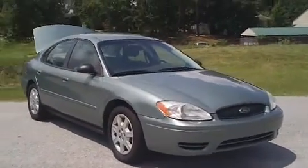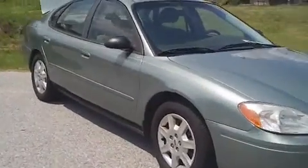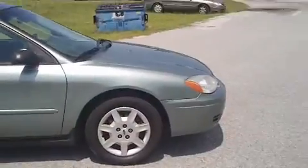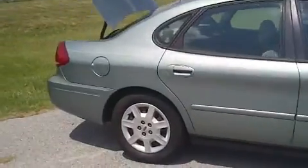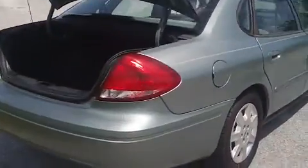This is a 2005 Ford Taurus here at Mathis Auto Sales on South Irby Street. I want to walk around this car and let you get a good look at it, let you see the good condition this car is in and the features that it offers. It's a silverish green, a light green color, and it's in really nice shape.